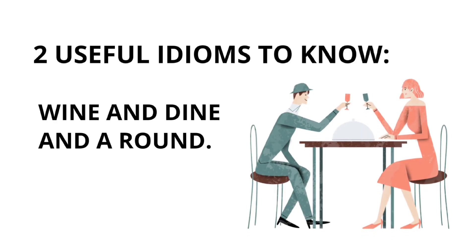Two useful idioms to know: wine and dine, and a round.